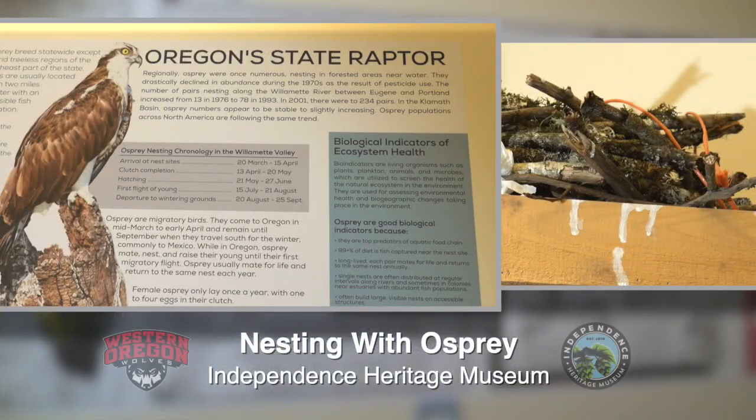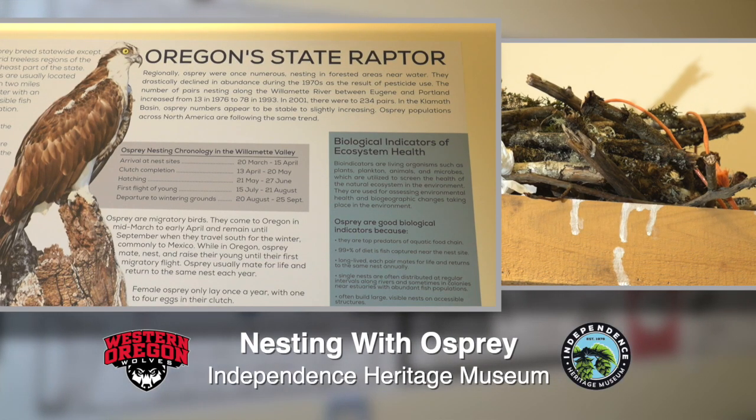The Nesting with Osprey exhibit has been extended through May. Our museum is always free, and we hope that you'll come visit and bring some visitors with you.